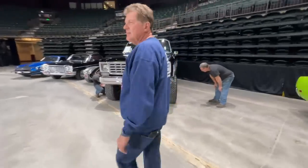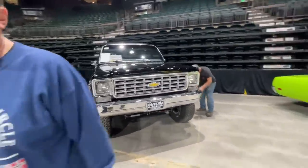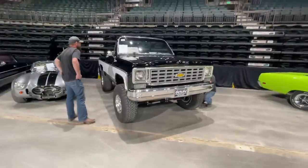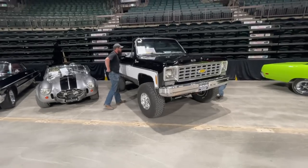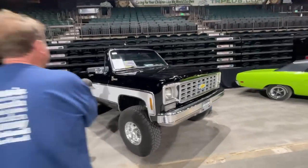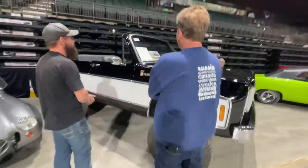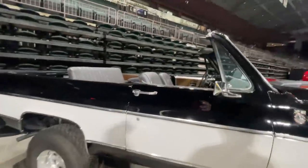When talking about classic American trucks, you have to look at this classic Blazer — this is when Blazers were still big old trucks as opposed to silly crossovers. You can take the top off. It's a 1975 Blazer. Beautiful color — I love it.